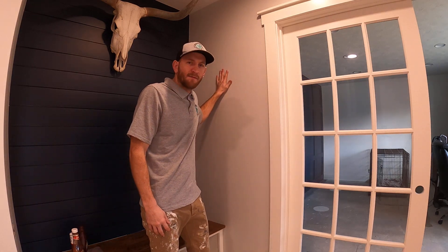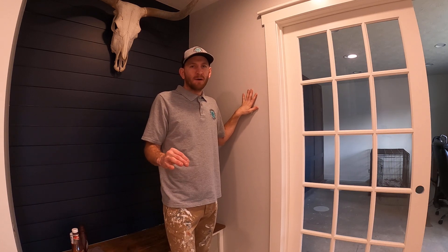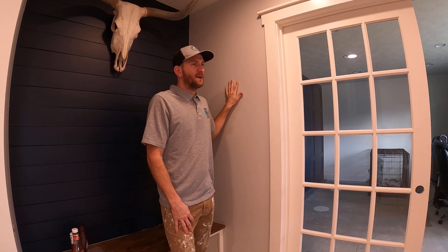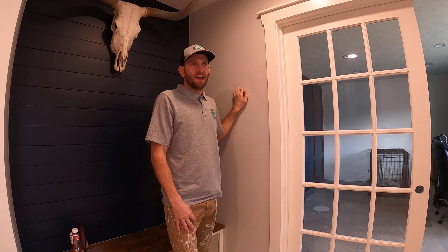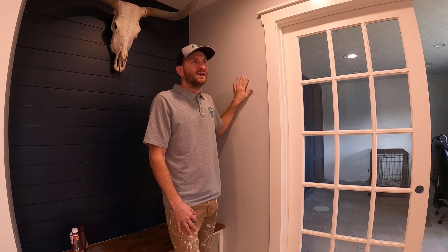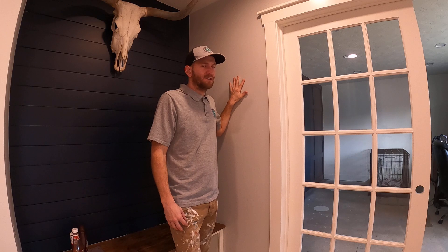Right here we have Fine Paints of Europe Eurolux Matte. Hands down it's the best wall paint you can buy anywhere in the world, any country. This is imported from Holland. If you could feel it right now it feels like suede. This is going to last 15 years easily inside your home — great color retention, washable, durable, and it's in a matte finish so you don't have to have shiny high gloss finishes to have the durability like you used to have years ago.